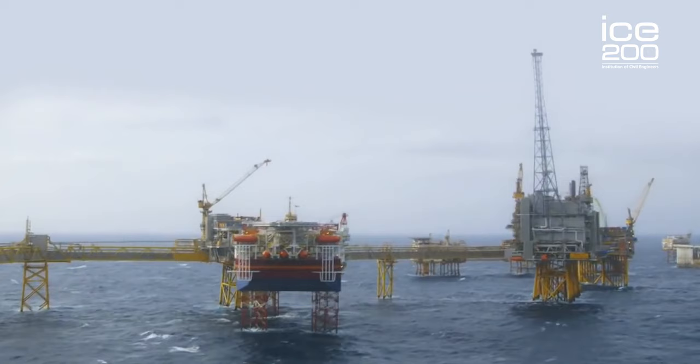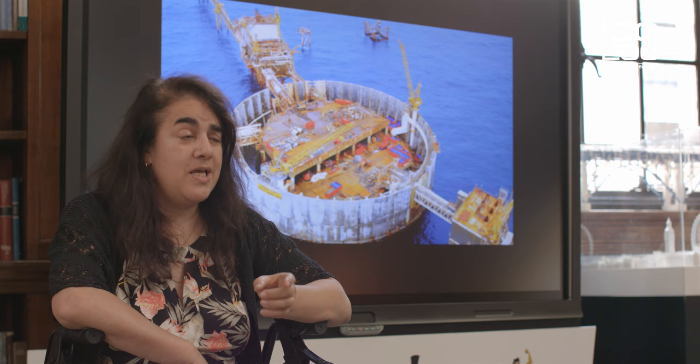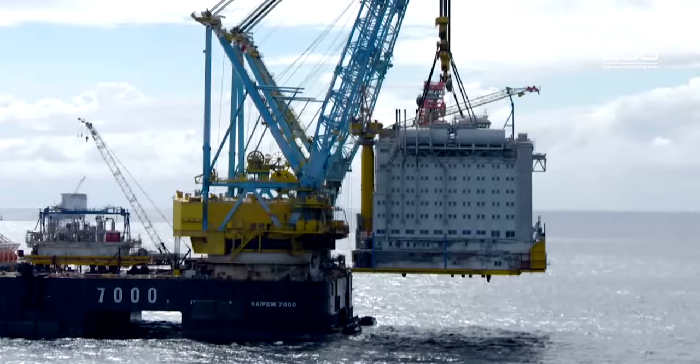I'm actually a bridge engineer, and people think that's quite cool — and it is. However, doing offshore oil and gas projects is also very cool, because people have to come up with very, very clever solutions. And if they don't come up with clever solutions, it is ridiculously expensive to get yourself out of a problem.